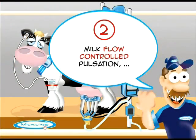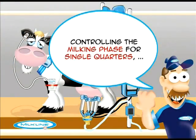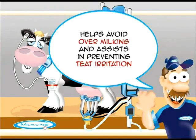Secondly, milk flow controlled pulsation. Controlling the milking phase for single quarters helps avoid over-milking and assists in preventing teat irritation.